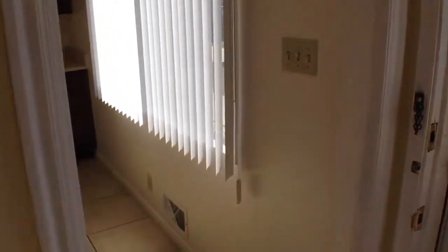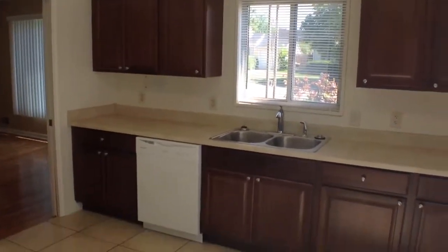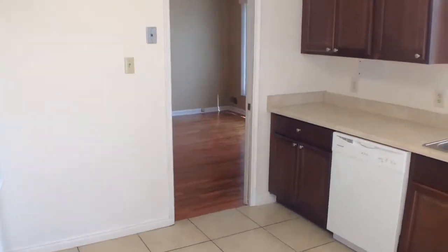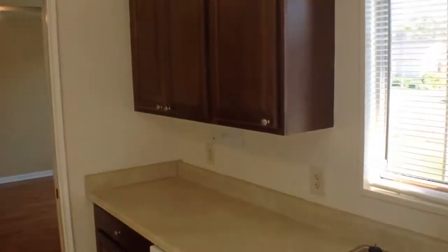Walk through this door and we're in the kitchen. This kitchen has lots of open floor space, cabinet storage, and lots of natural light.